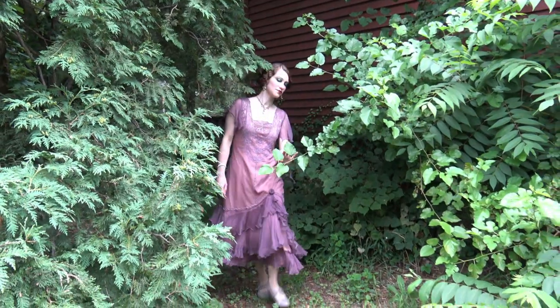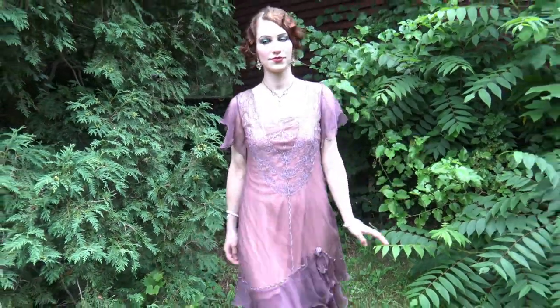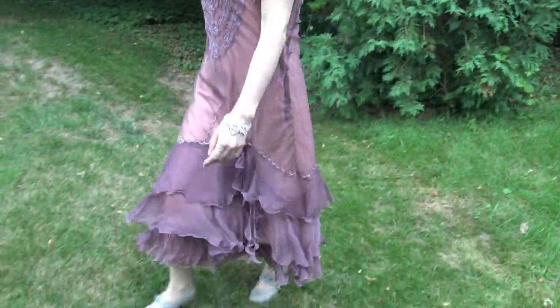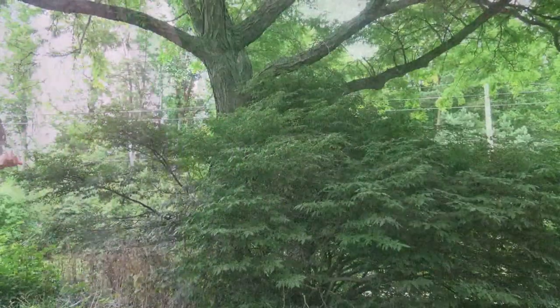With its swooshy ruffles and breezy fit, the Alexa dress from the Wardrobe Shop is a perfect choice for a roaring 20s party or if you just like the 1920s aesthetic.